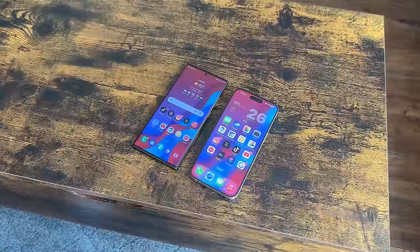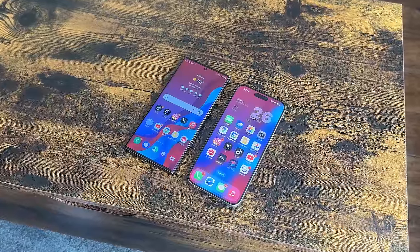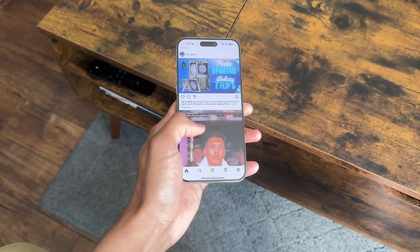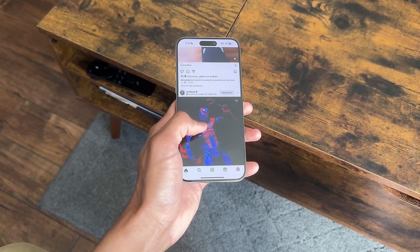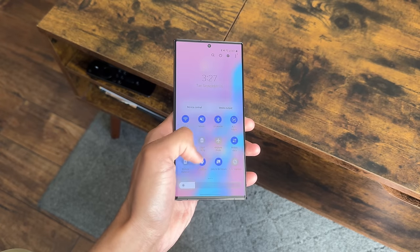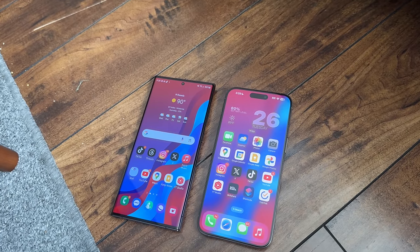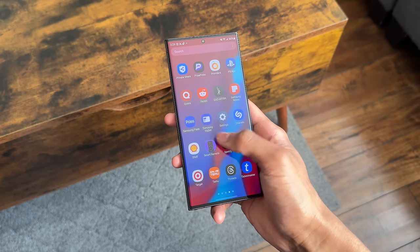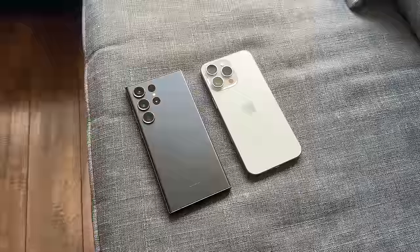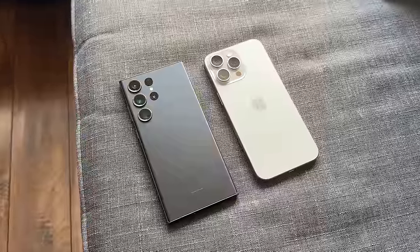Looking at software, the S23 Ultra supports Android 13 with One UI 5.1, and the 15 Pro Max is on iOS 17. Based on features alone, the S23 Ultra is winning in this category, but it's genuinely personal preference. The iPhone has better social media integration, FaceTime, iMessage, and a very nice simplistic style. The S23 Ultra has more features, more customization, and a more advanced feel. The always-on display on the S23 Ultra was much more customizable than the 15 Pro Max. I liked using social media on my iPhone more, while I liked answering emails and business-related tasks on the S23 Ultra. Scrolling through each OS felt effortless.